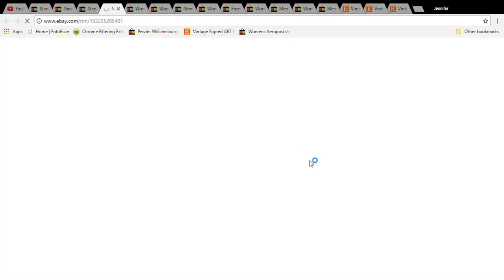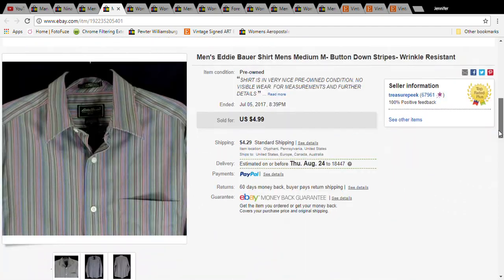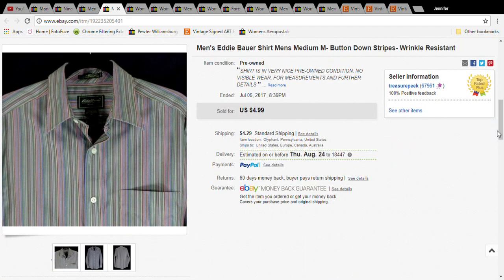This next item is a liquidation — just an Eddie Bauer shirt. I only picked it up because I didn't know what I was doing. It was a dollar and I sold it for $4.99 plus shipping, so the buyer paid $8.29 for it. It shipped first-class mail, so again I did not lose money.